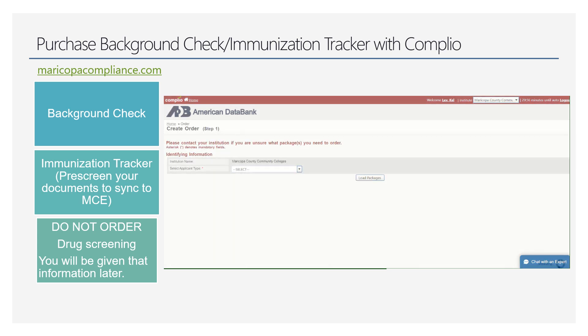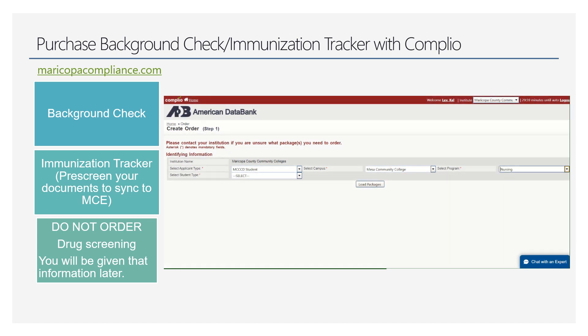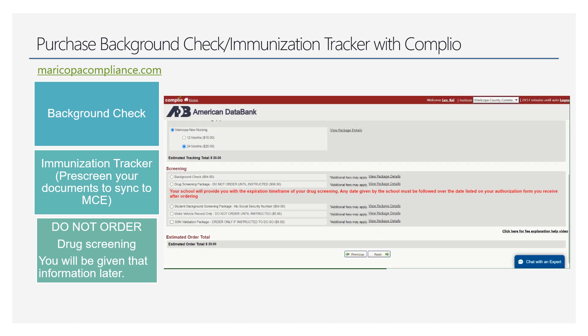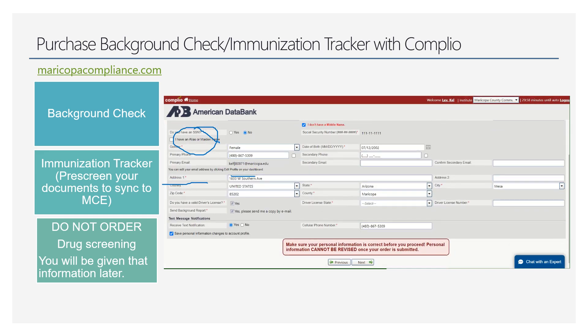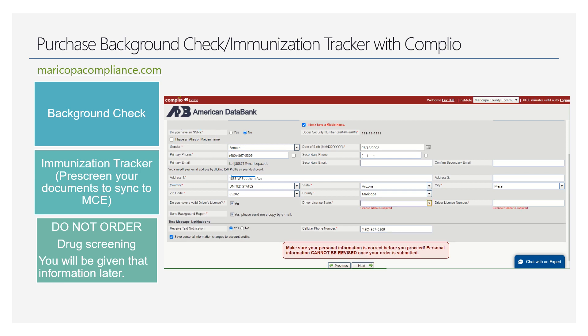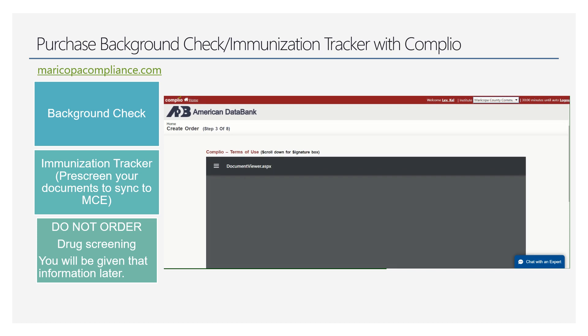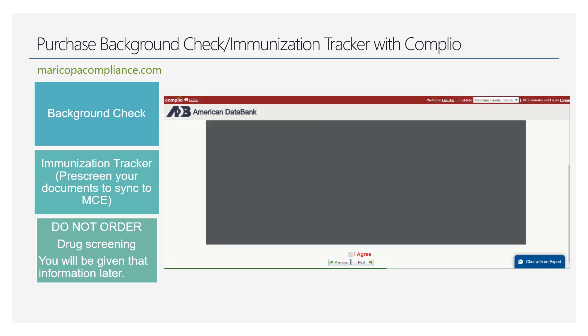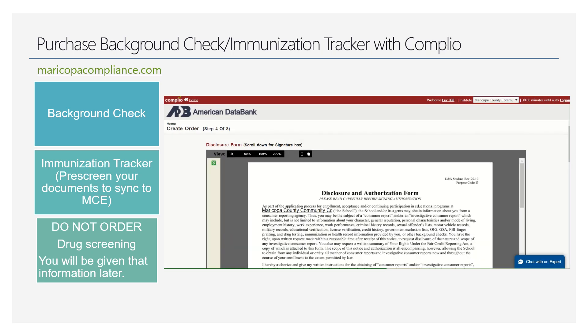Once you click on the link, it'll bring you in where you can purchase the packages you need. Make sure you select the right options — your school and your program — then load packages. You'll see you can purchase the tracker and background check and skip the drug screening for now. Make sure you fill this out thoroughly and read every option. If you don't have a social security number, mark that correctly. There are several pages you'll click through, agree, and sign. The last page is where you pay for the packages.